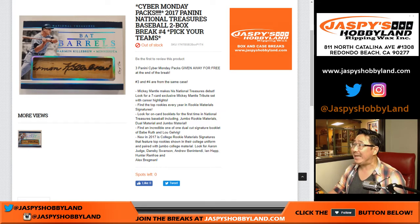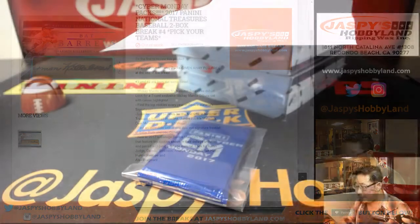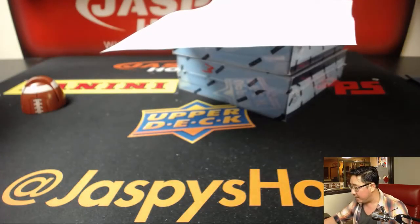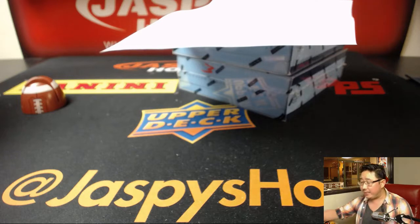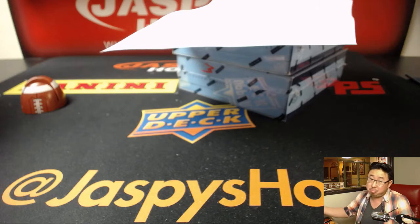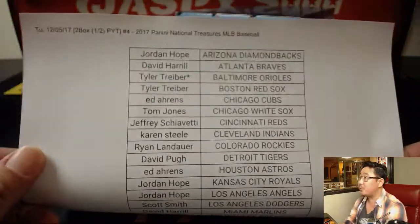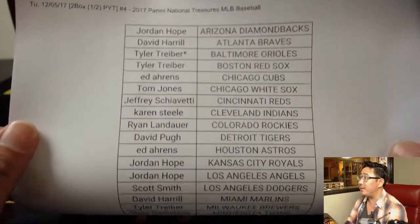Good evening everyone — the second half of the case of 2017 National Treasures Baseball. It's a two-box pick-your-team break, number four from jazbeeshobbyland.com. We have more National Treasures and some more Cyber Monday packs to give away. A lot of people giving feedback that the Black Friday and Cyber Monday packs from jazbeeshobbyland.com have pulled some nice stuff. So here's the second half of the case — break four on a Tuesday. Thanks everyone, Tyler, for grabbing the last couple of teams.